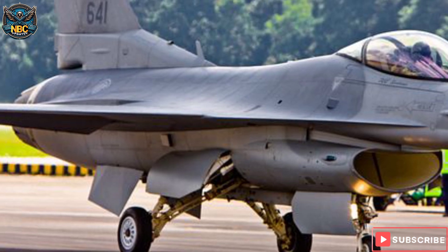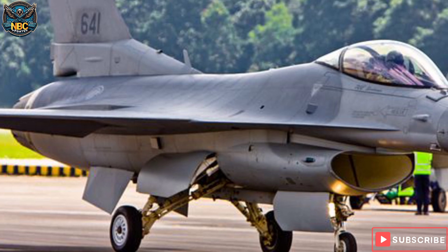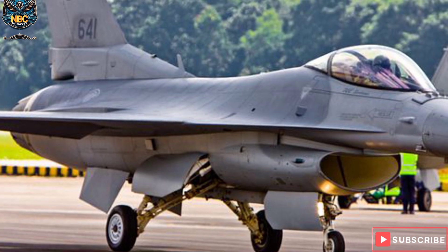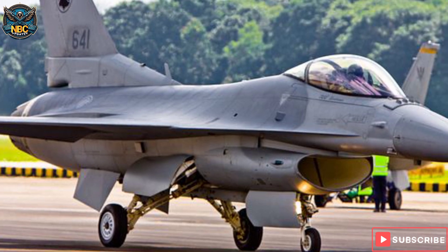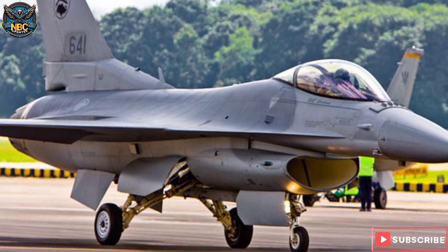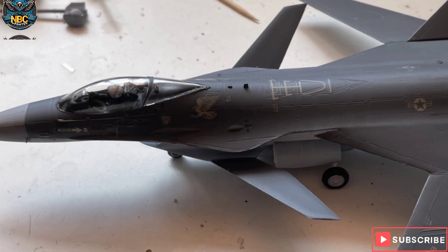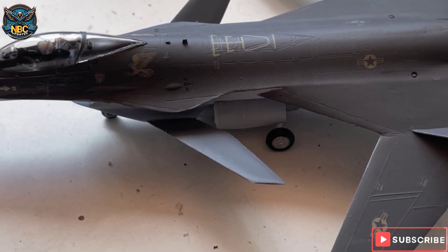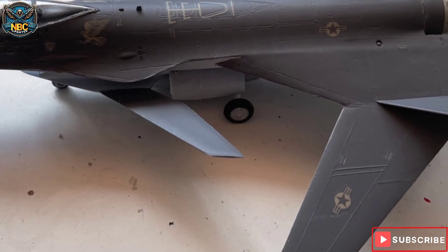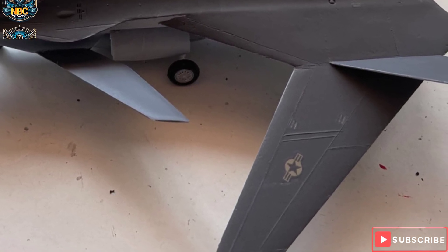Forward swept wings would also delay the onset of wingtip stall, which is a loss of lift and control that occurs when the airflow over the wing separates. This would enhance the stability and safety of the fighter, especially at high angles of attack and low speeds. Additionally, it helps improve the stealth of the fighter by reducing the radar cross section and the infrared signature, making the F-16 SFW harder to detect and track by enemy sensors and weapons.